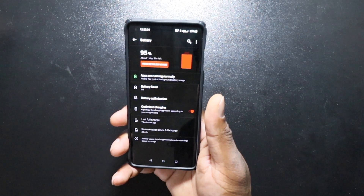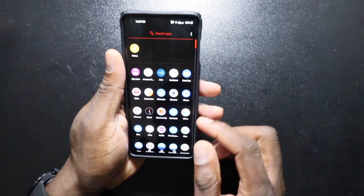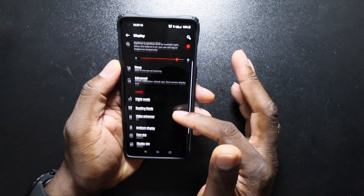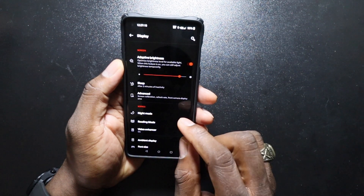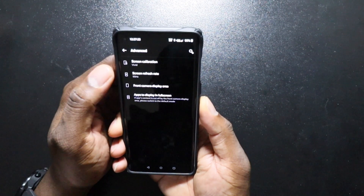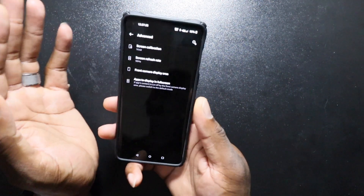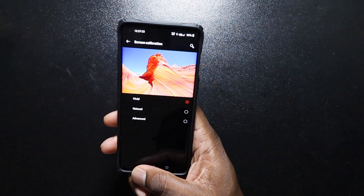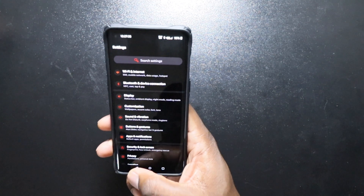On every single charge I'm pulling down at least seven hours of screen-on time, closer to seven hours and 30 to 45 minutes. Now some of you are wondering how I'm running it — I've left it on 90Hz right out of the box. It's set to vivid display mode, which is also how it came out of the box, and I just left it that way.